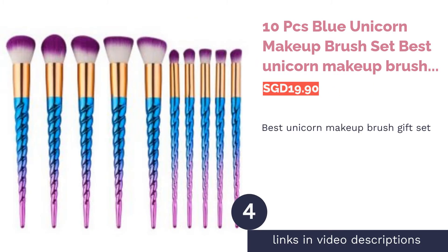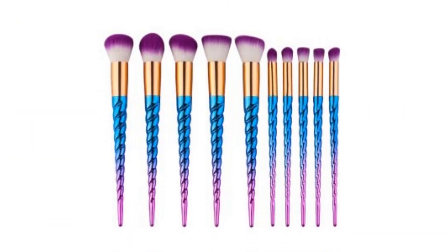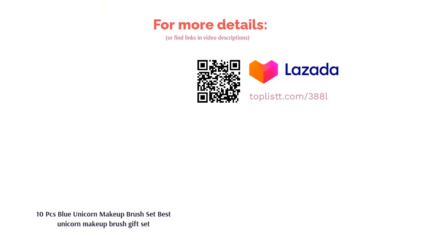The next product in our list is the 10 Pieces Blue Unicorn Makeup Brush Set — best unicorn makeup brush gift set. Treat your unicorn-loving friend, or yourself, to a unicorn-inspired makeup brush set. These cute brushes are soft, fluffy, and will make any makeup routine easier. A set of 10 brushes for less than $15? Added to cart.